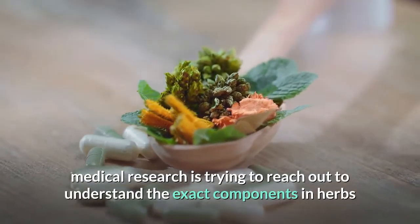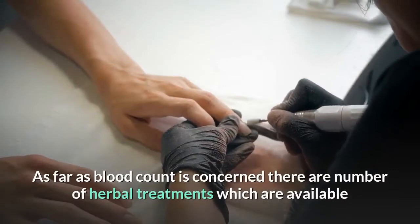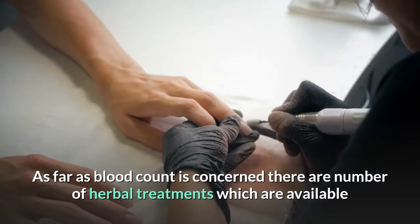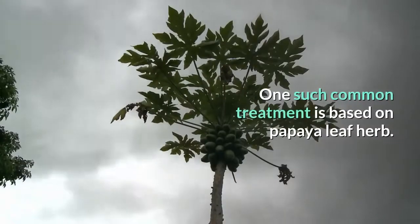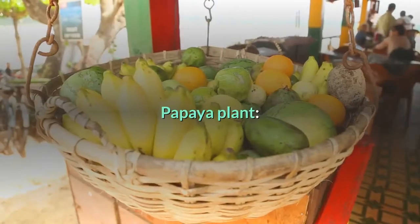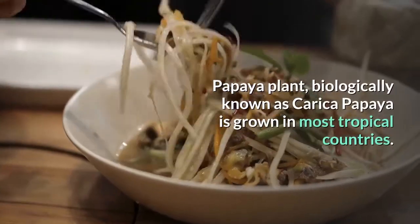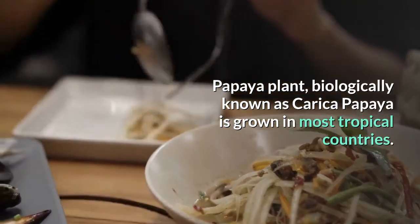Herbal medicaments have been used for centuries for the treatment of various diseases. Recently, medical research is trying to understand the exact components in herbs that help with disease healing. As far as blood count is concerned, there are a number of herbal treatments available and known to be effective. One such common treatment is based on the papaya leaf herb.